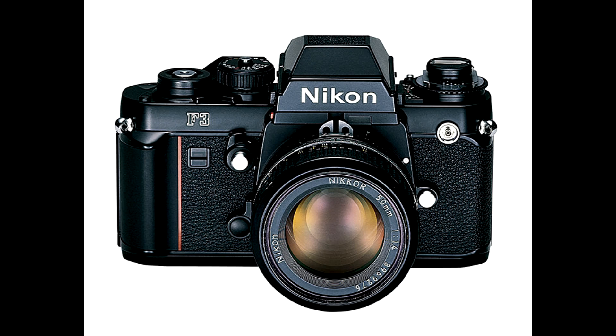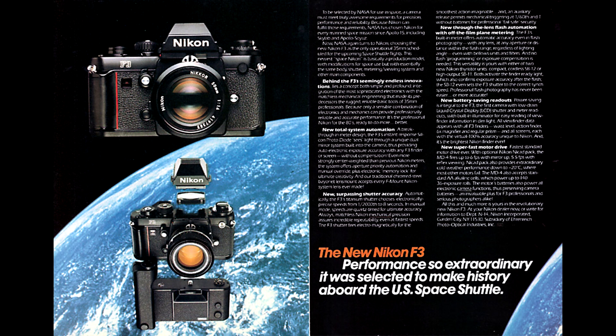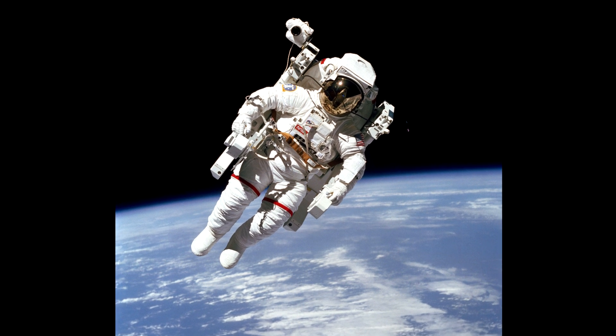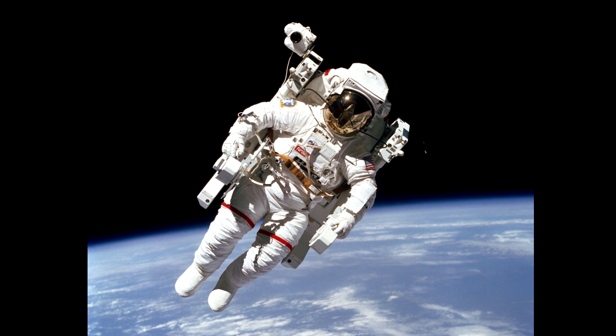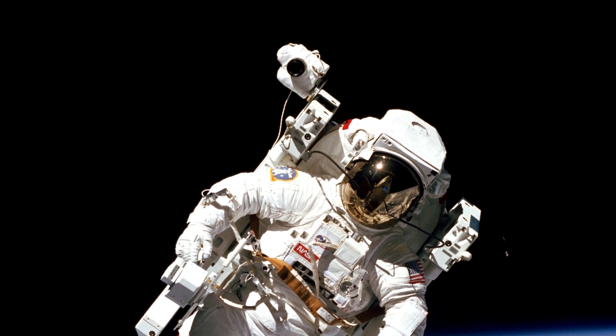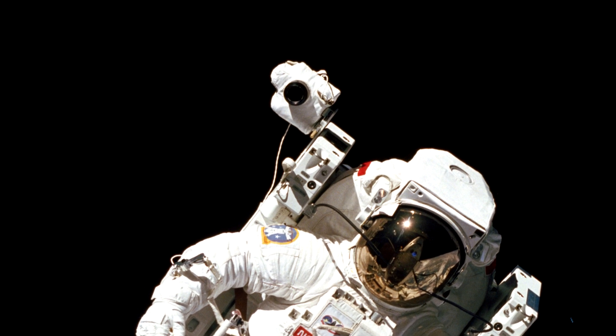By the time the Space Shuttle program came around, they'd moved on to the Nikon F3. Depending on mission requirements, they had a small version and a large version — the large version handled 250 exposures, which was quite massive. The F3 was also used on EVAs, covered by thermal blankets to stabilize temperature, and you can actually see one attached to Bruce McCandless's MMU when he was free flying in space.